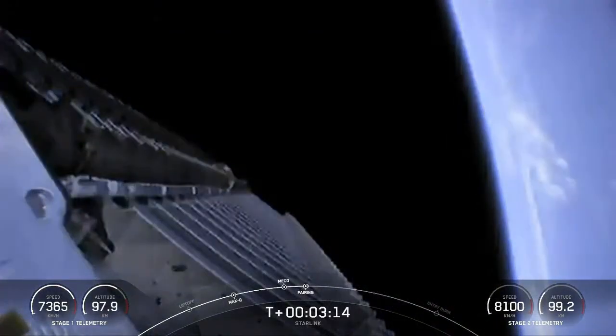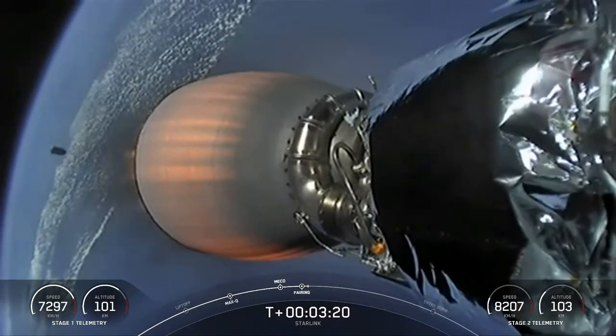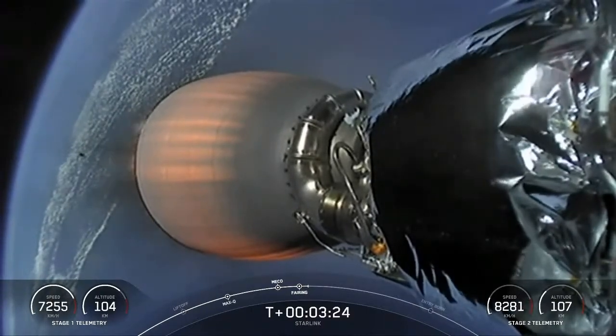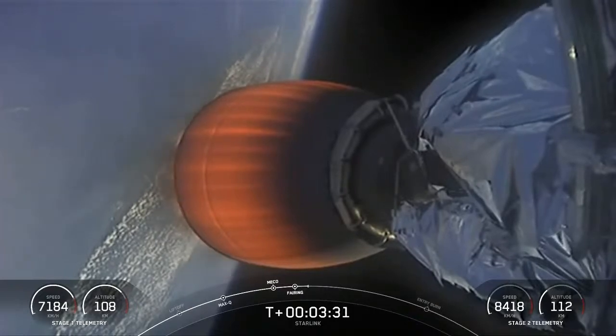View from inside the fairing halves — you can see them separating away from the vehicle. We will be recovering that. Awesome — you can see a view of one of the fairing halves heading back to Earth for recovery. As a reminder, we will be attempting to recover both halves with a contracted vessel named Sheila Bordelon.